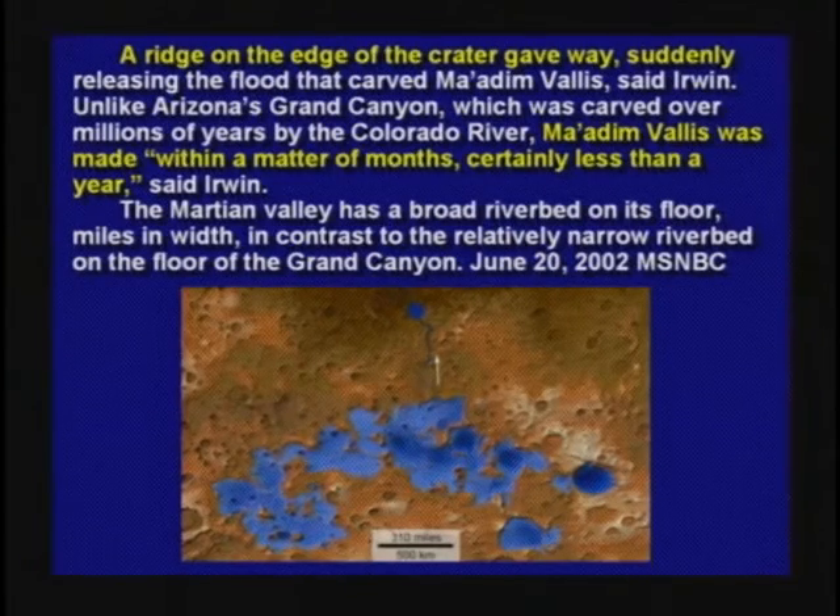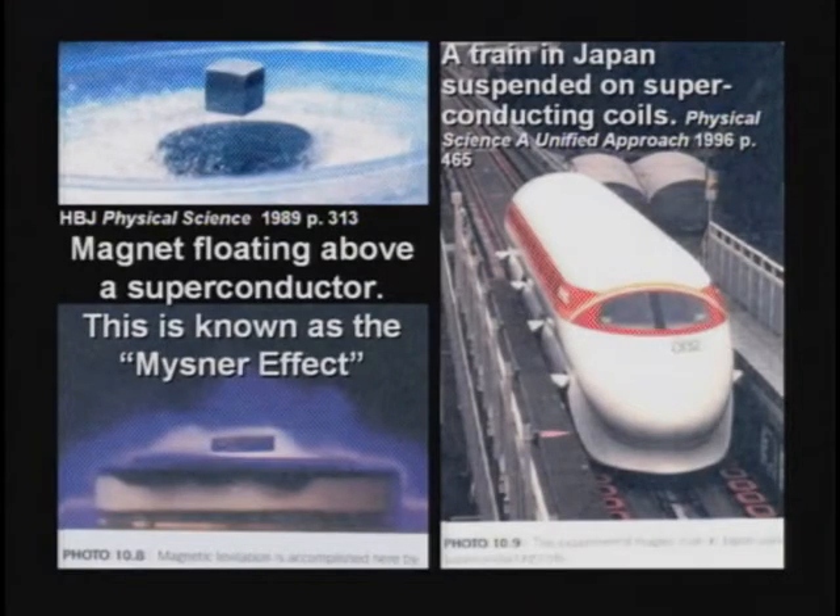Next thing to keep in mind: the Meissner effect. If you put two magnets together, one will float on top of the other — that's the Meissner effect. That's how the Japanese bullet trains work. We rode on one when I was in Japan — they go flying down the tracks with magnetic levitation, no resistance, no friction.